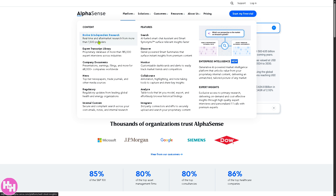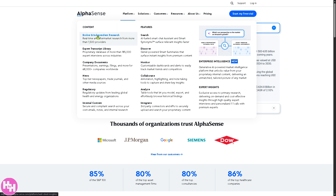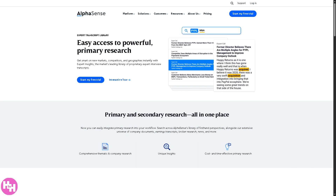Let's break down all the platforms from AlphaSense. Number one, in terms of content, you have broker and independent research — access to real-time and aftermarket research reports from over 1,500 financial institutions and independent analysts, so you can get diverse perspectives from top financial experts and independent thinkers to make informed decisions. Number two is the expert transcript library: a collection of 185,000 transcripts from interviews with industry experts so you can understand industry trends, competitive intelligence, and expert opinions that aren't publicly available.